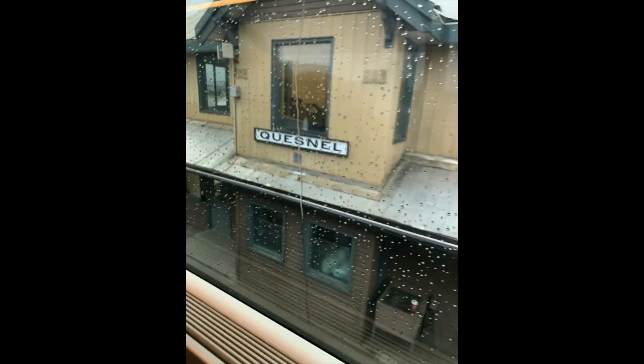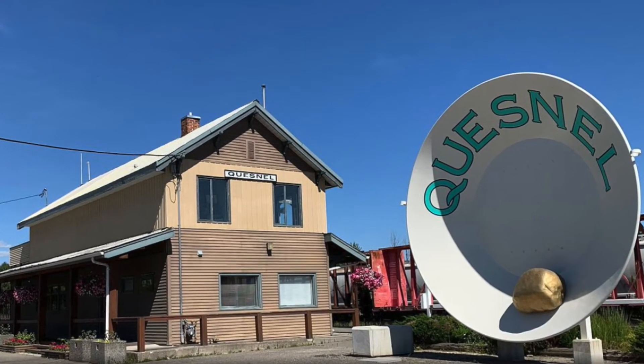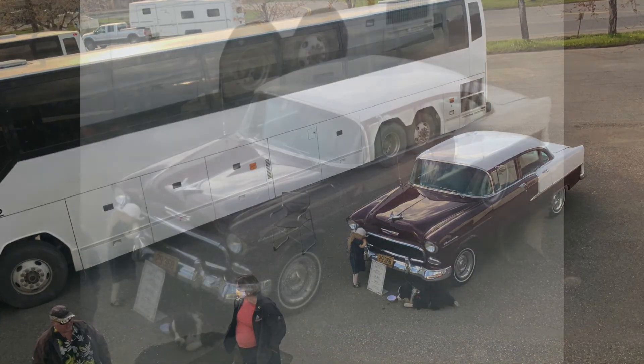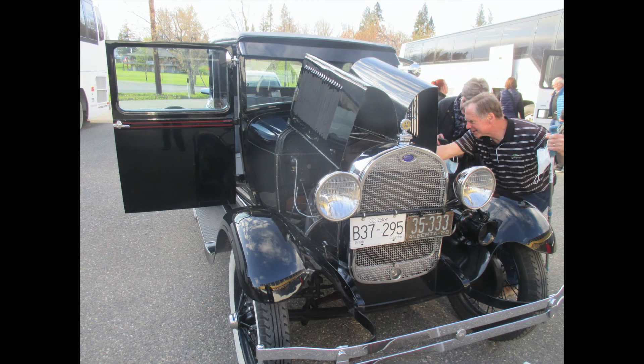We arrived in Quesnel at about 7 o'clock. It's a community of about 25,000 people, referred to as Gold Pan City — a reference to the Caribou Gold Rush of the 1860s when it was the gateway to the gold fields. Next to the train depot is what may be the largest gold pan in the world, though Alaska disputes this. The main industry today is tourism. Waiting to greet us were some members of the Quesnel Auto Club showing off a couple of their spiffed-up old cars. How nice — they were all so very friendly.